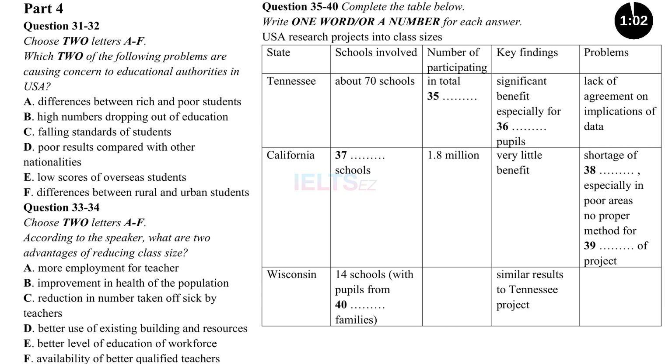A third initiative took place in the state of Wisconsin at around the same time the California project began. It's interesting to compare the two. The Wisconsin project was small — class sizes were reduced in just 14 schools — but it was noteworthy because it targeted schools where a significant proportion of students were from poor families, compared with California's one-size-fits-all approach. Analysts found that the results are very similar to the Tennessee project, with students making statistically significant gains considerably larger than those calculated for the California initiative. That is the end of Part 4. You now have half a minute to check your answers.